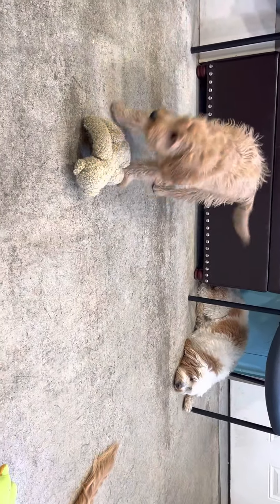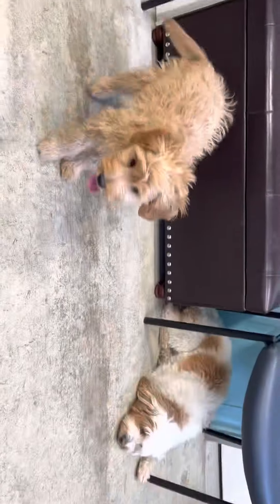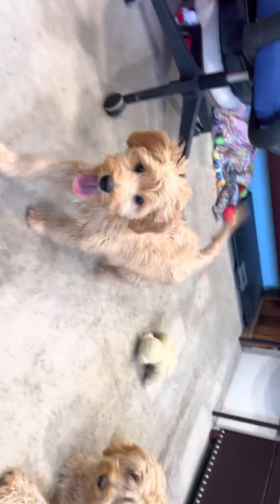He would be a great service dog, working dog, emotional support dog. Corky has — his mom has produced a lot of service dogs.